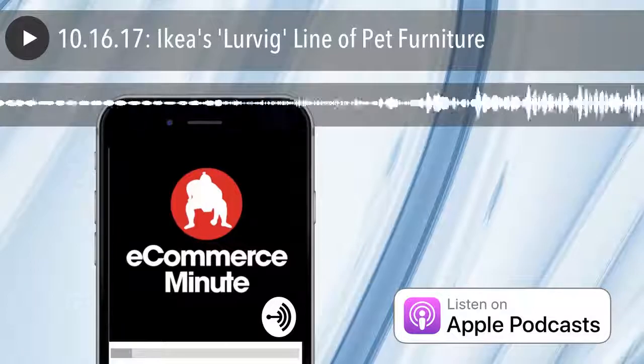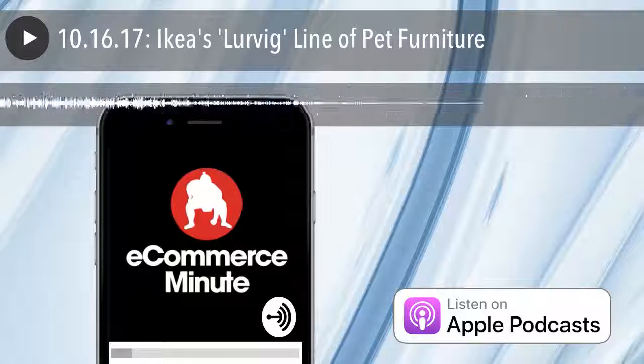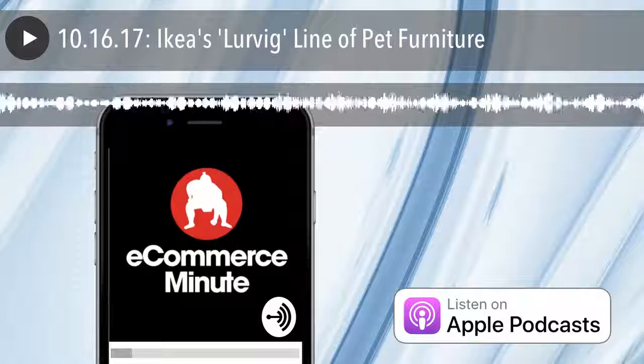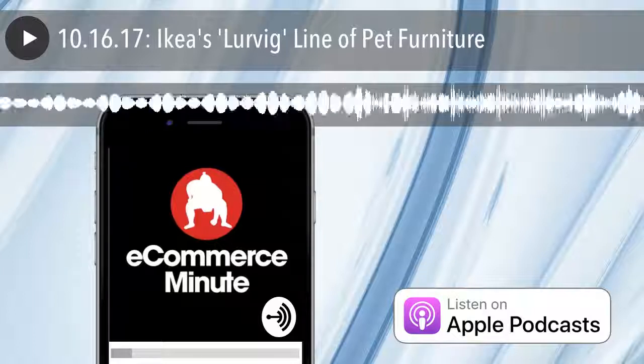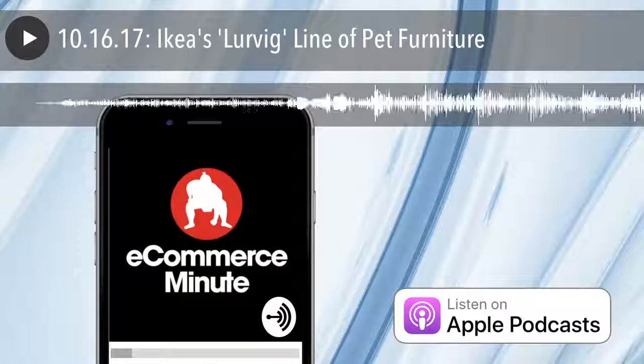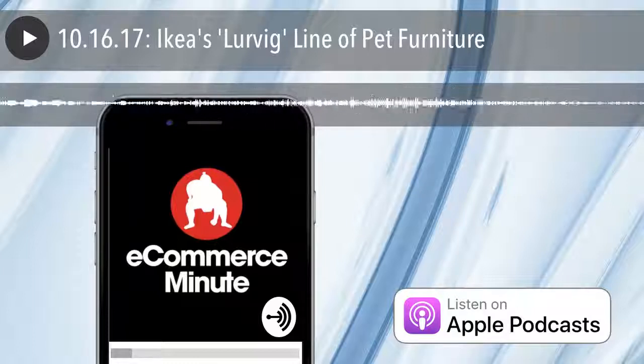Beds, scratching posts, bags, bowls, and toys, all designed by animal-loving designers with insight from veterinarians. The decision for IKEA to enter into the pet market is an easy one, as sales for anything pet-related has exploded the last few years. Many retailers have greatly expanded their pet offerings. Stores in the U.S., Canada, France, and Japan will carry the goods, and the line will expand globally next March.